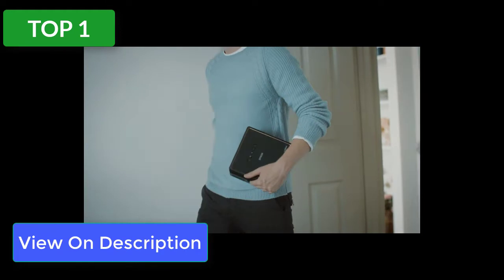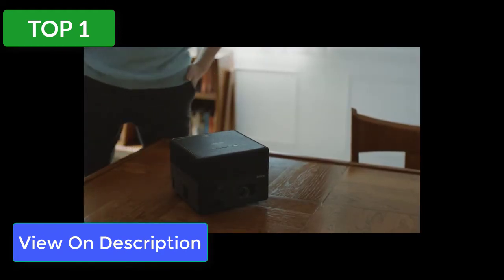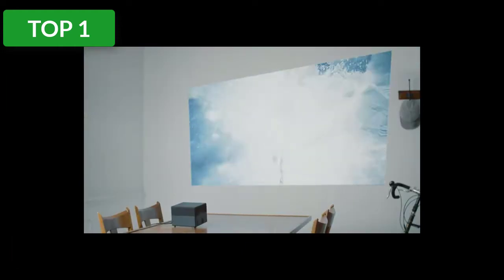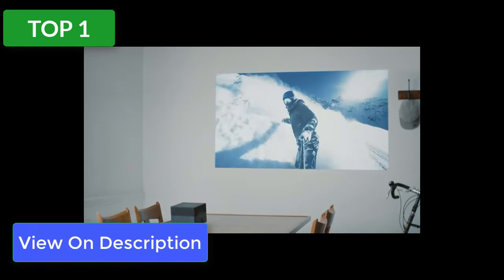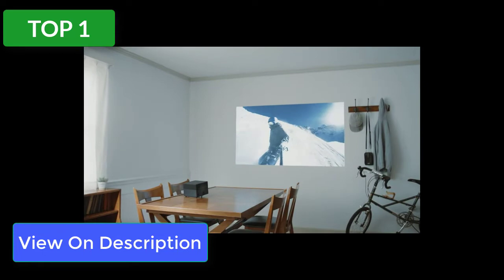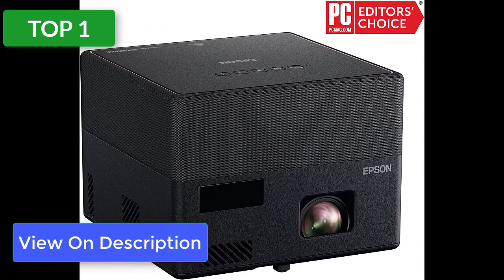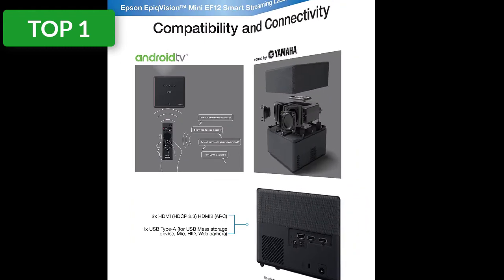The Epson EF12 is a small, highly portable projector that looks a lot like the Anker Nebula Pro and the BenQ GS50, but fits a slightly different niche. It's easy to tote and doubles as a Bluetooth speaker, but unlike those two it can't run off a battery — it requires AC power. The EF12's light is created by Epson's micro laser array projection technology — laser beams — which deliver a brighter picture than LED-based models like the Nebula and GS50.